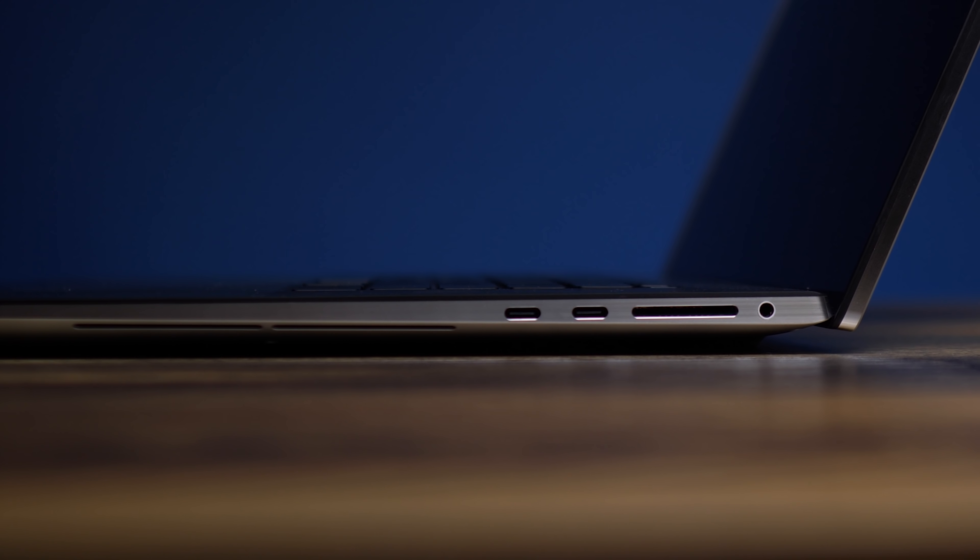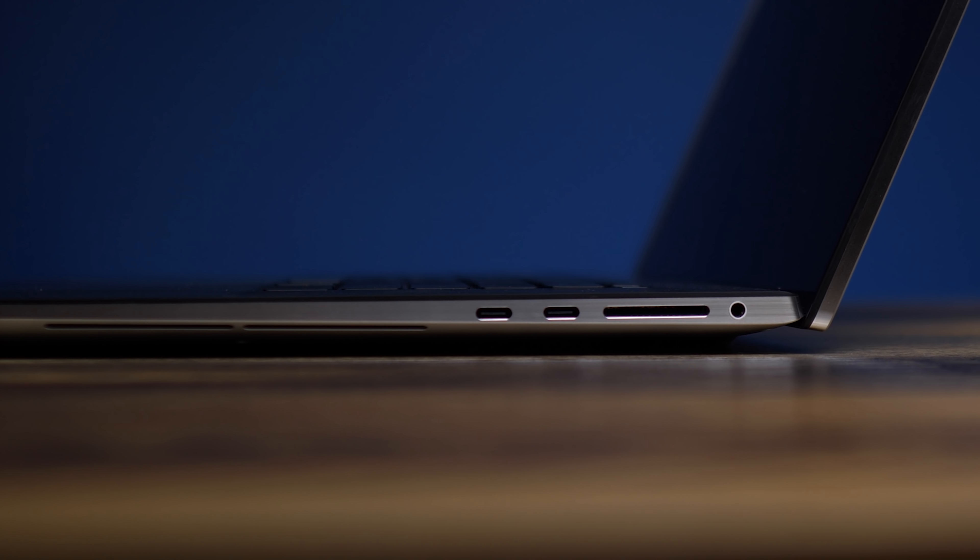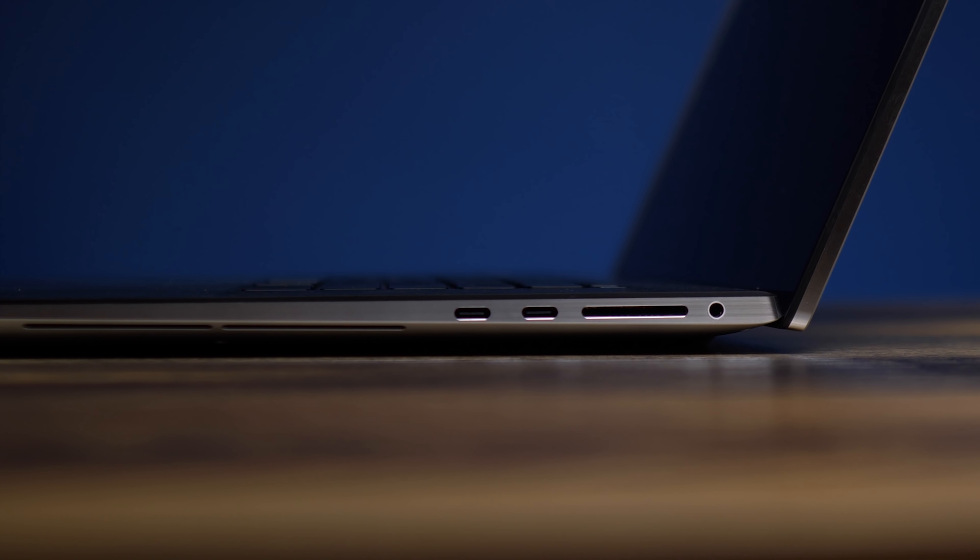Now let's quickly touch on the physical build. The XPS 17 and the MacBook Pro both have four USB-C ports that are Thunderbolt 3 capable and a 3.5mm headphone jack. But the Dell has the most coveted of all ports — the SD card slot. Dell wins for ports. SD card slot trumps all else.